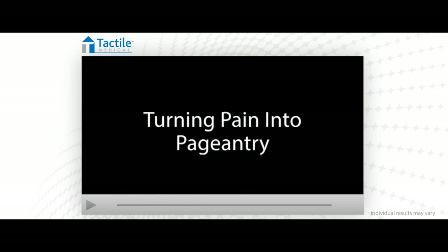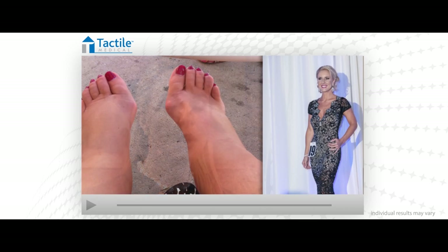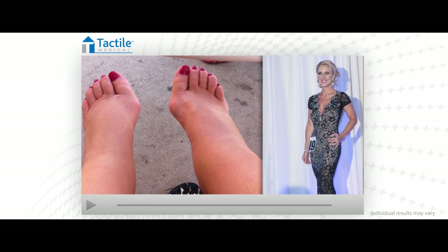And here I am standing in front of someone asking me to be in a pageant where I'm going to wear a gown and heels. I would have never in my wildest dreams imagined that would even be on the radar for me three or four years ago.